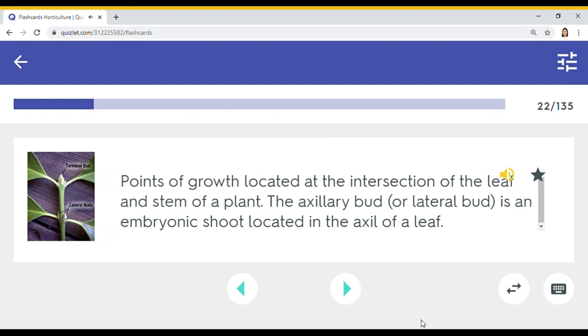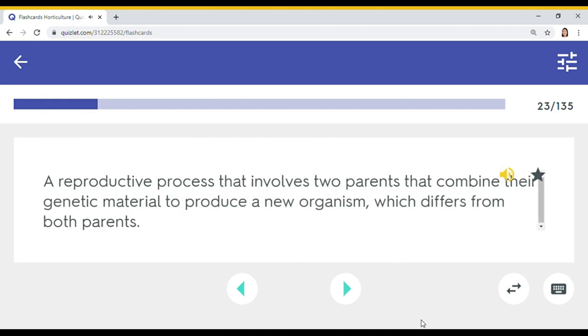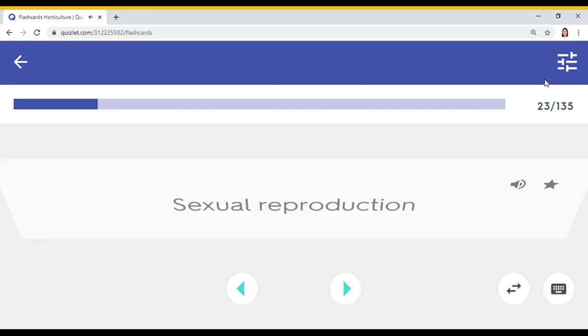Points of growth located at the intersection of the leaf and stem of a plant. The axillary bud is an embryonic shoot located in the axil of a leaf. Lateral. A reproductive process that involves two parents that combine their genetic material to produce a new organism which differs from both parents. Sexual reproduction.